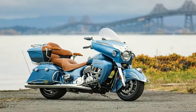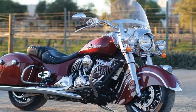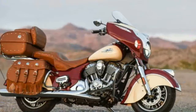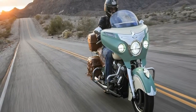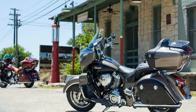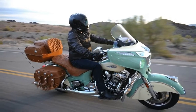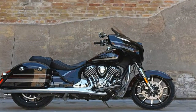Though, like its H2 and H2R brethren, that speed doesn't come cheap. At first glance, it would be pretty easy to write off the $22,000 H2SXSE — a $3,000 less expensive standard SX is also available — as little more than an H2 with different bodywork and revised engine mapping. But a closer look reveals a host of changes throughout the power plant and chassis aimed at softening the hard edges just enough to make the new Kawasaki better suited for longer rides at a less frenetic pace.